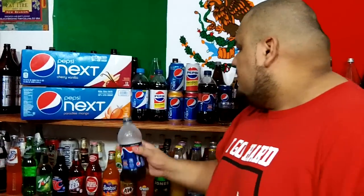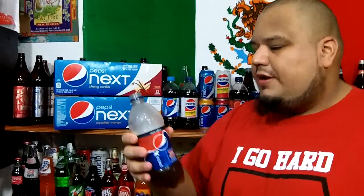The Pepsi Next Mango, Paradise Mango Cherry Vanilla — I like the Cherry Vanilla better than the Paradise Mango. The Paradise Mango I didn't like at all. But this one, I kind of like it.